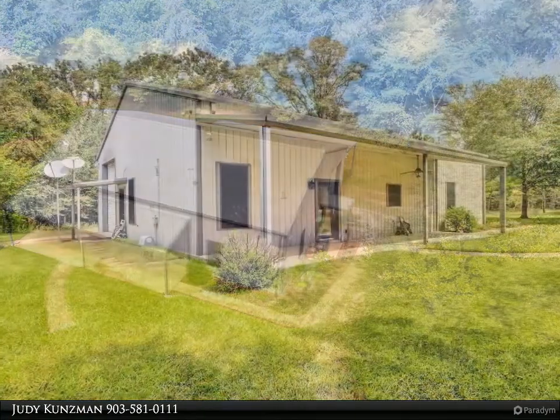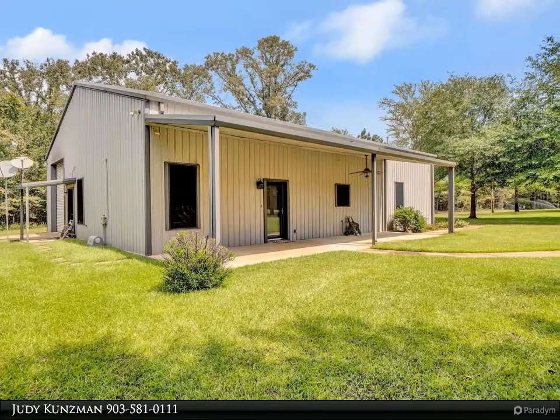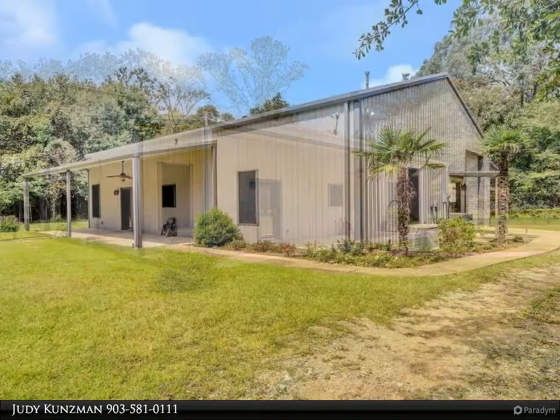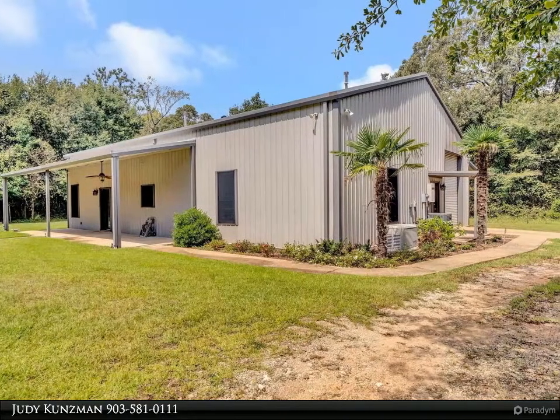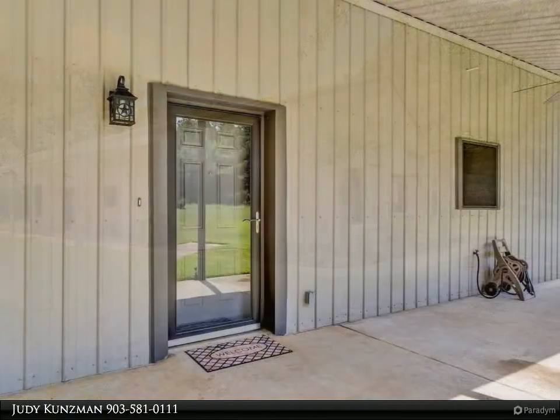Tile and laminate floors throughout keep maintenance to a minimum. Open and spacious, the kitchen is complete with tons of countertop space, an island, stained cabinetry, and stainless appliances, plus a nice-sized eating and living area.